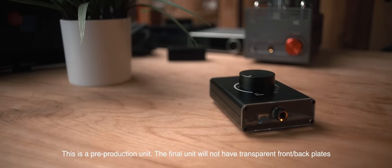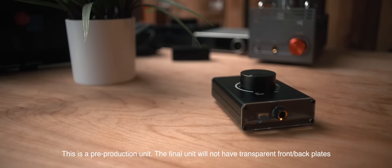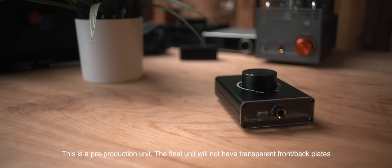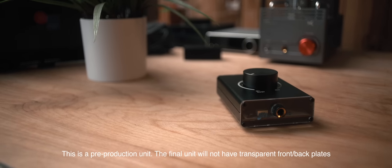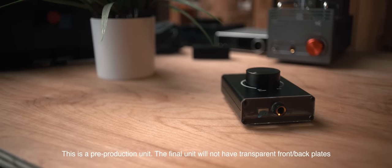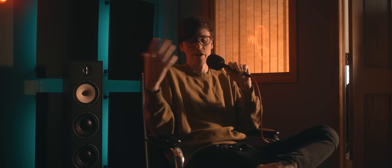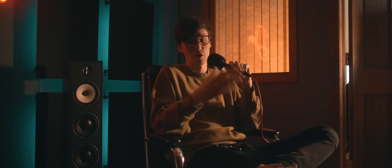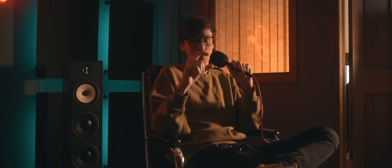It's decently powerful, very simple — RCA in, quarter inch out, volume knob on top with the power switch built in. I think it's just a great amplifier in general. It's an amp that I'm using on my desk at home, so I want audiophiles to be able to have a nice, small, good amplifier. Use it on the go if you want, because it is USB powered.